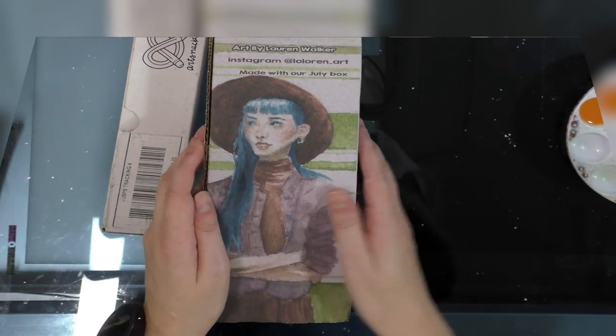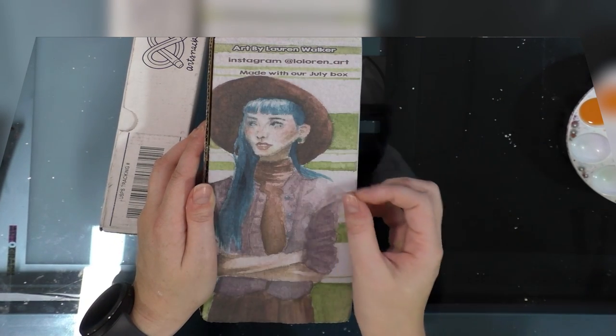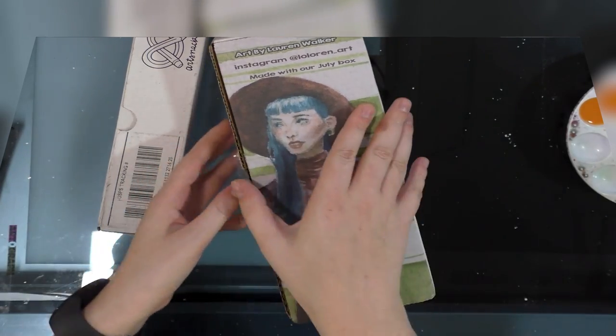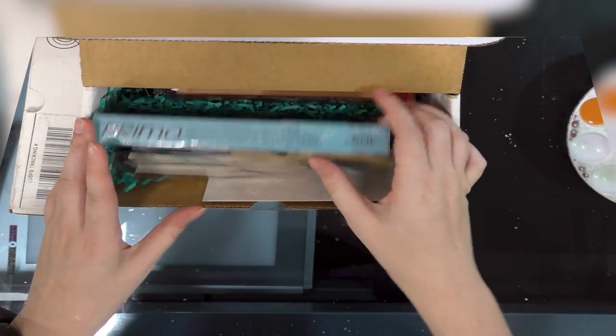The cover of my Sketch Box Basic has art by Lauren Walker. Her Instagram is loloren underscore art, and this was made using the materials from their July box.